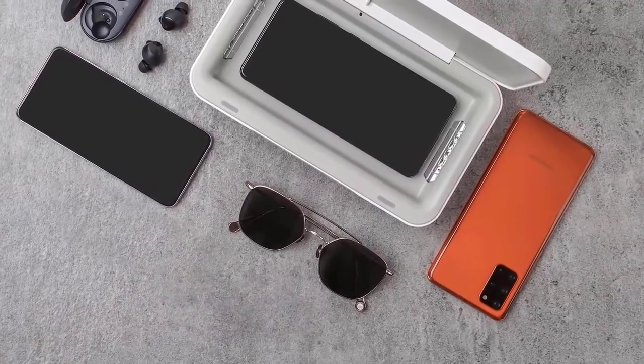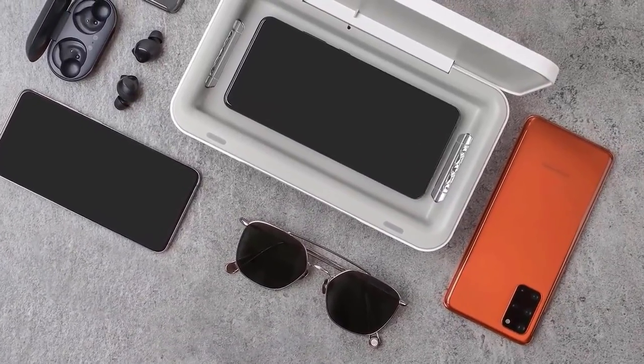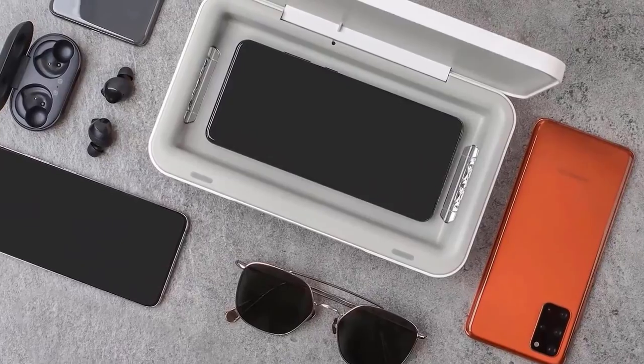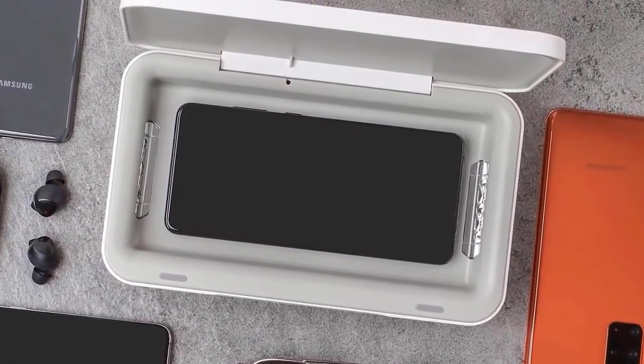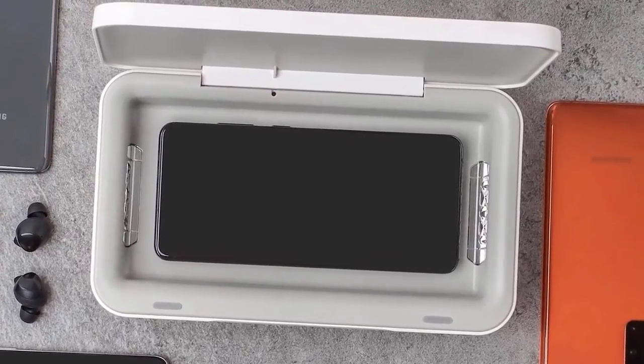Apart from the battery, not much else is known about the handset except that the screen size will be 6.7 inches. There are also some leaked images from a few months ago showing the potential design. Like its predecessor, the Galaxy M41 will have a punch-hole cutout on the left and a bigger camera module on the back.